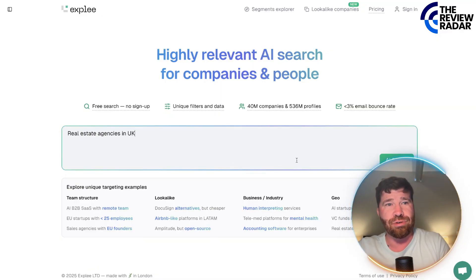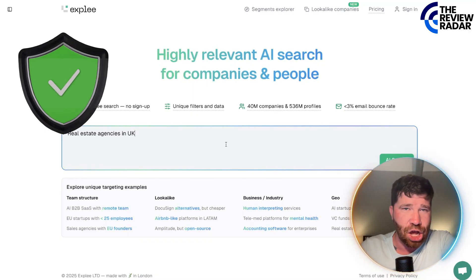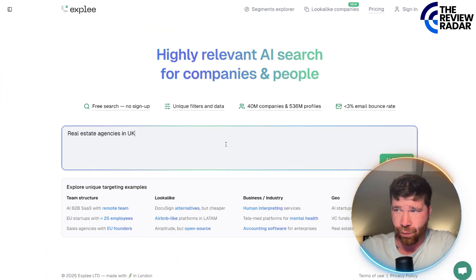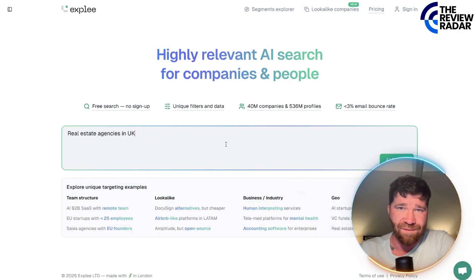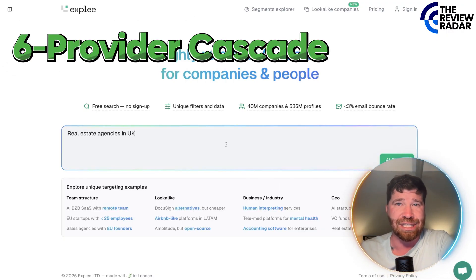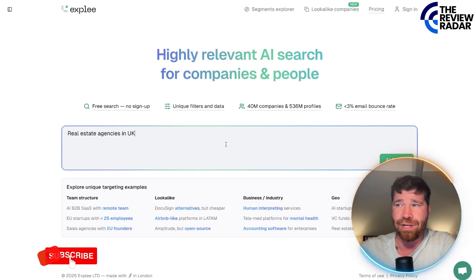Whenever it comes to using this platform, you actually get verified contacts — that is what you are paying for. When it comes to emails and LinkedIn profiles, they are verified via a six-provider cascade plus ZeroBounce. This ensures high quality.